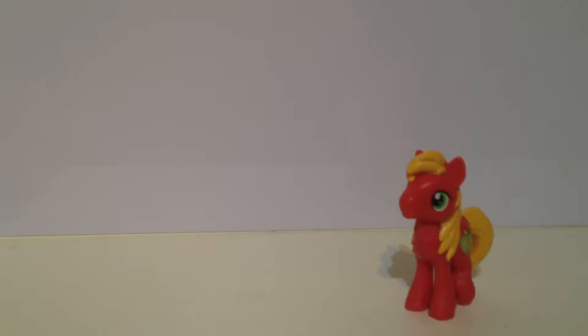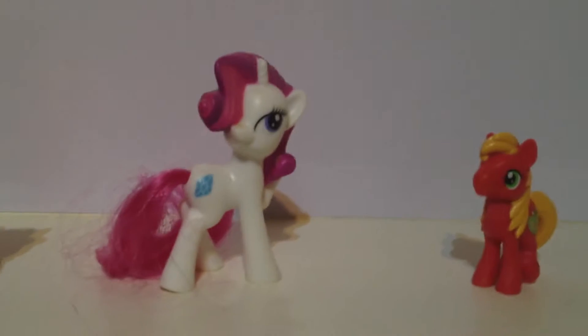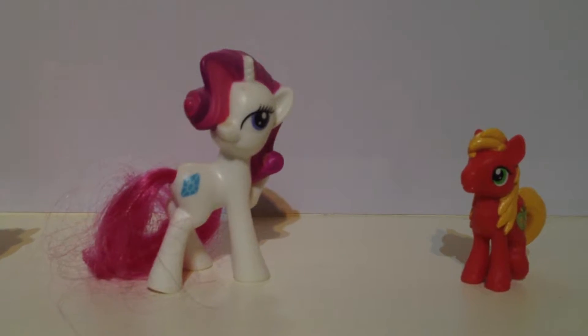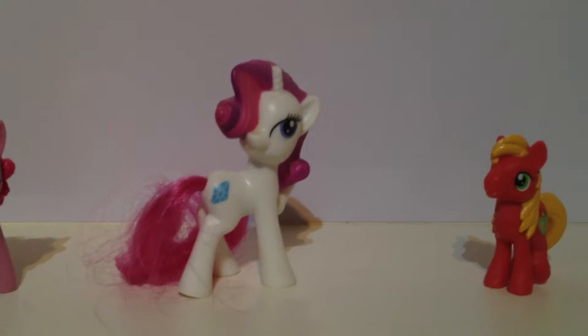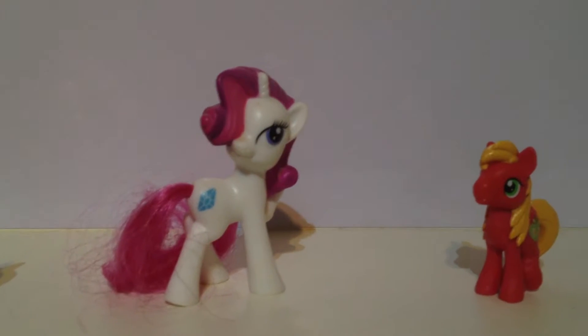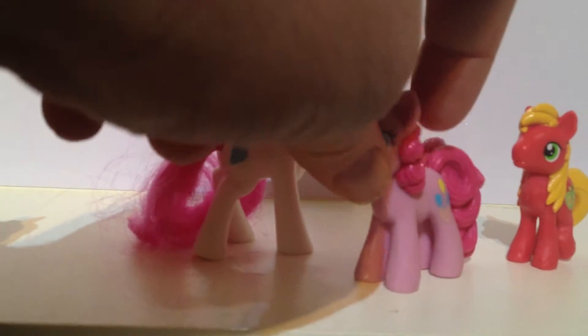Today this video is not going to be about blind bags, it's not going to be about brushables, and it's not going to be about McDonald's toys. Now there is a reason I've put those up there, and that's for scale.